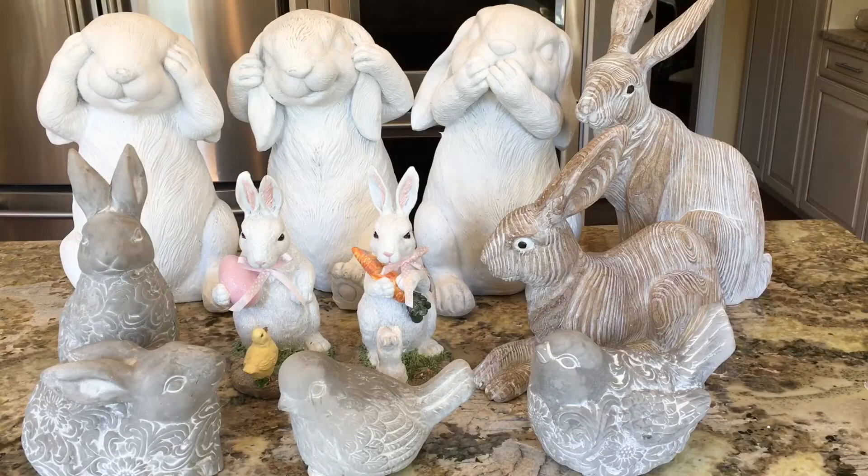I went after dropping my kids off on Monday after Easter to Kroger and found that all their Easter decor was 50% off, and I could not resist. Many of the things I'm going to save and use for Easter displays next year, but there are also plenty of items that I can use right now for spring into the summer.